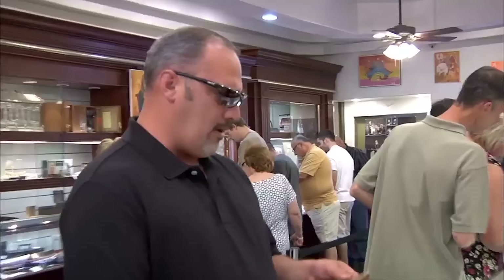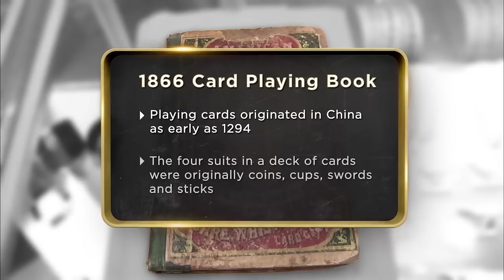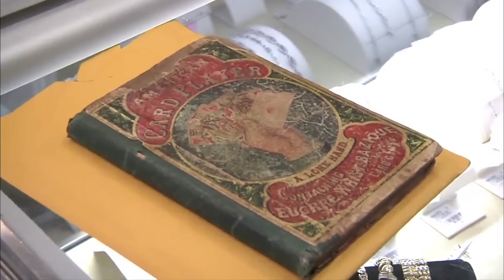I got this old card playing book published in 1866 that I think you'd be interested in. Does it teach you about having a poker face? This book is not in the best condition, but it's an old book. I think it was just for home use, people wanting to learn different card games. I'm hoping to get $1,500, and the least amount would be $1,000. So where'd you get the book from? I won it in a poker game.